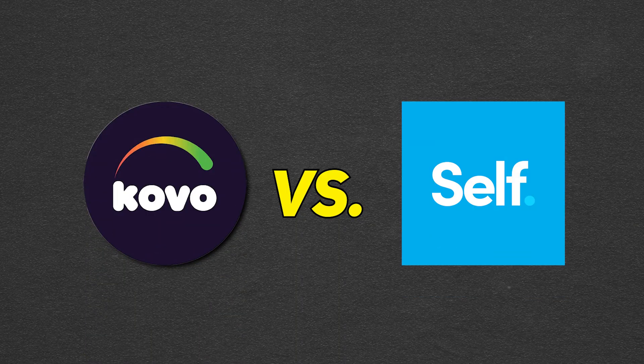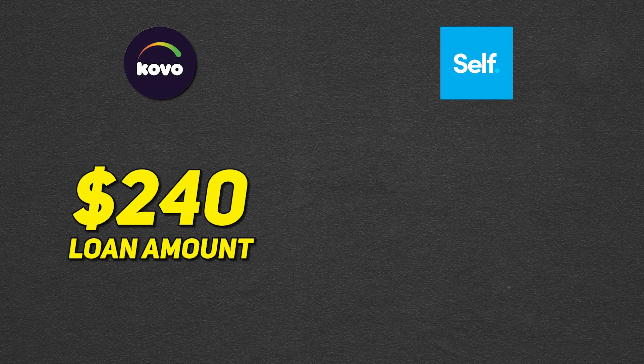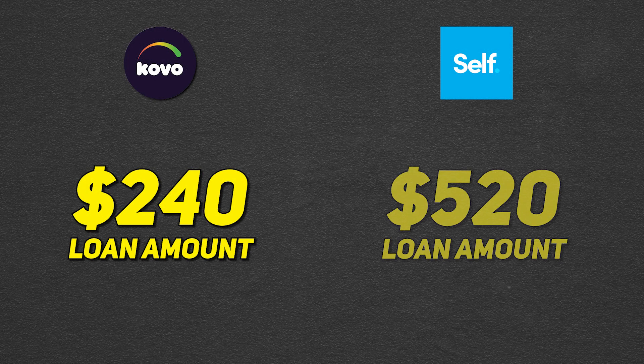Now let's compare Coval to Self, which is probably the most famous credit builder in the space. Coval credit starts at a lower loan amount of $240 compared to Self's $520. However, Coval does not charge administrative fees or finance charges, potentially making it a more affordable option than Self. Both lenders allow for early loan repayment without a penalty and report payments to the major credit bureaus. Similar to CreditStrong, Self is more of a traditional credit builder loan where you get access to your savings after the loan has been paid off, minus any fees.